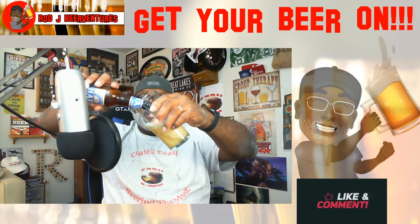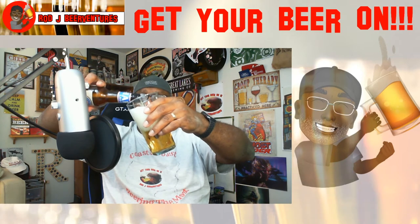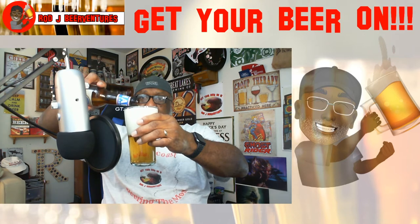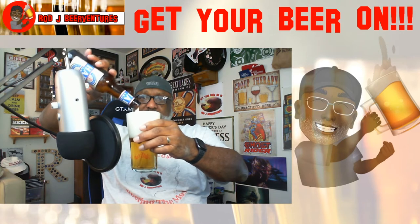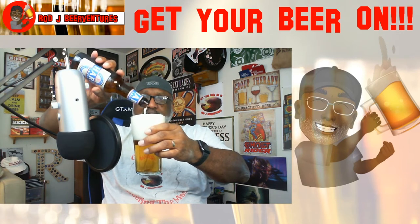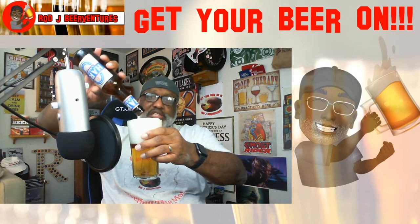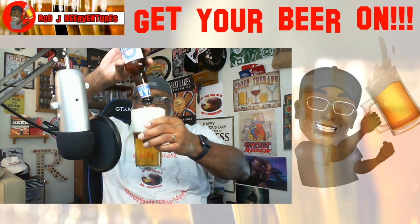We go ahead and get this poured into the glass. Started pouring a little quicker than I wanted to at first, but that's alright — simmer down now. I'm gonna end up giving myself a pretty big head here, which will dissipate but it'll open up some aromas too. Definitely a larger head than I was wanting, but some nice foam coming off the action of the beer — got a nice sudsy quality.